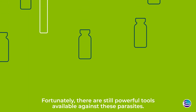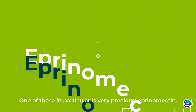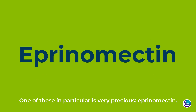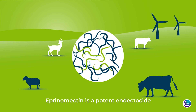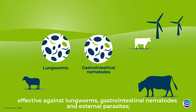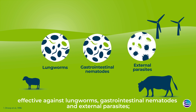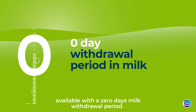Fortunately, there are still powerful tools available against these parasites. One of these in particular is very precious: aprenomectin. Aprenomectin is a potent endecticide, effective against lungworms, gastrointestinal nematodes, and external parasites, available with a zero-day's milk withdrawal period.